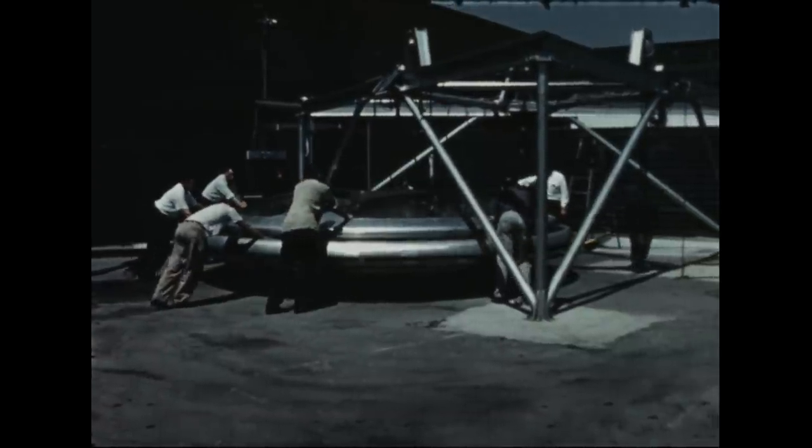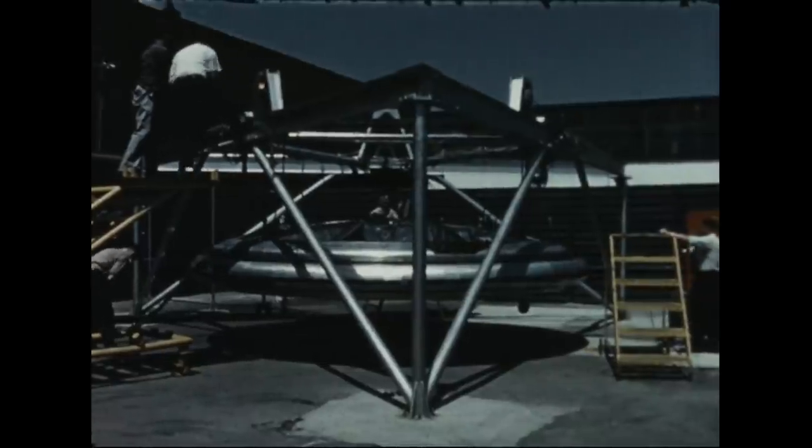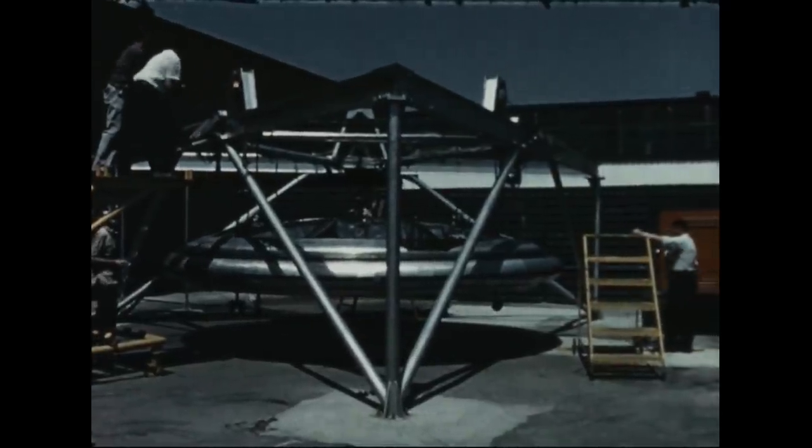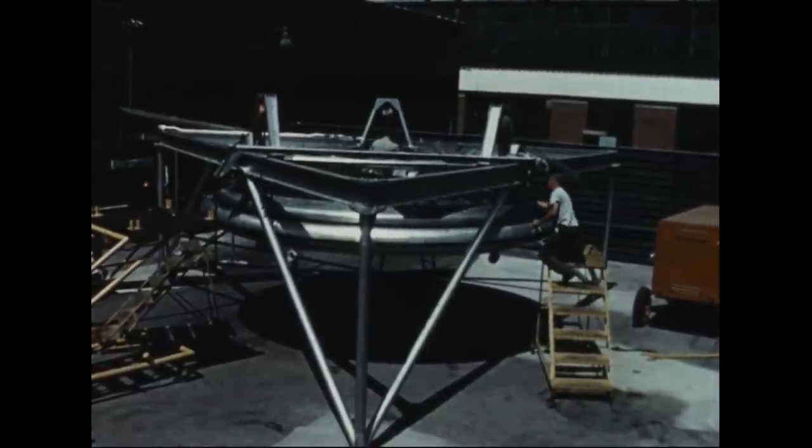The first vehicle, completed in May 1959, was installed in the rig for an extensive series of static tests before being dispatched to Ames Research Center for wind tunnel testing.